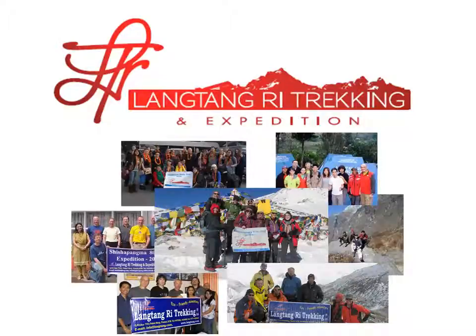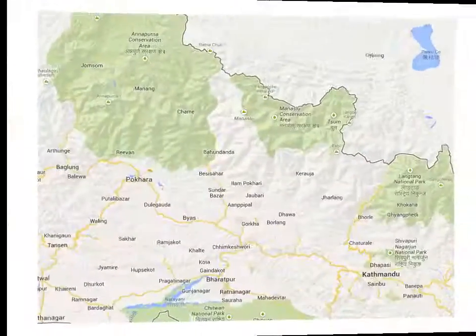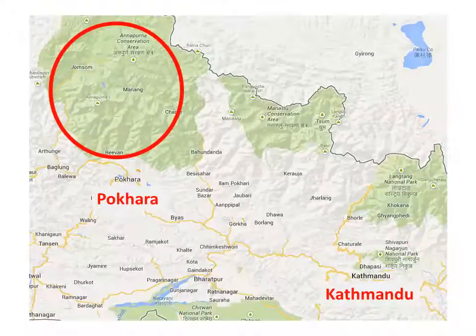In this video, we'll outline the main trekking options in the Annapurna region. First, you'll need to know where Annapurna is located. The Annapurna peaks — and there are at least five peaks carrying the name Annapurna — are located in the Annapurna Sanctuary area, just north of Pokhara.